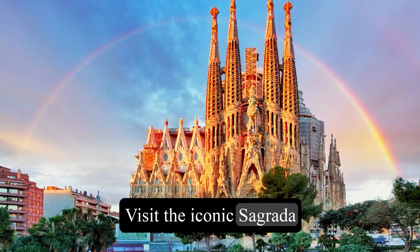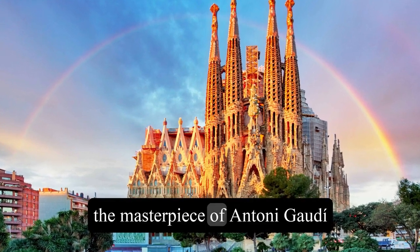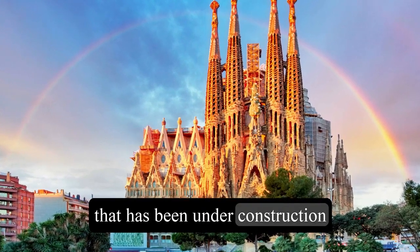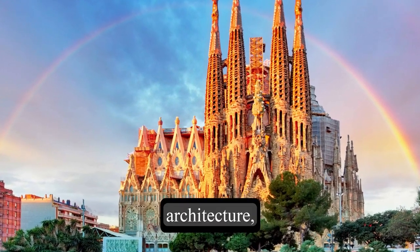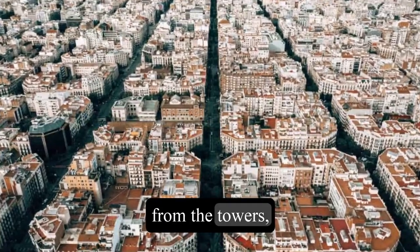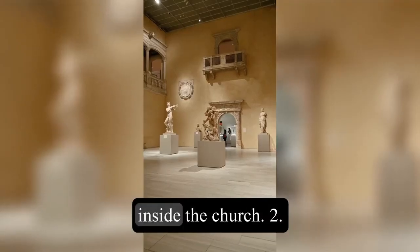1. Visit the iconic Sagrada Familia, the masterpiece of Antony Gordy that has been under construction for more than 130 years. You can admire the stunning architecture, enjoy the panoramic views from the towers, and explore the museum inside the church.